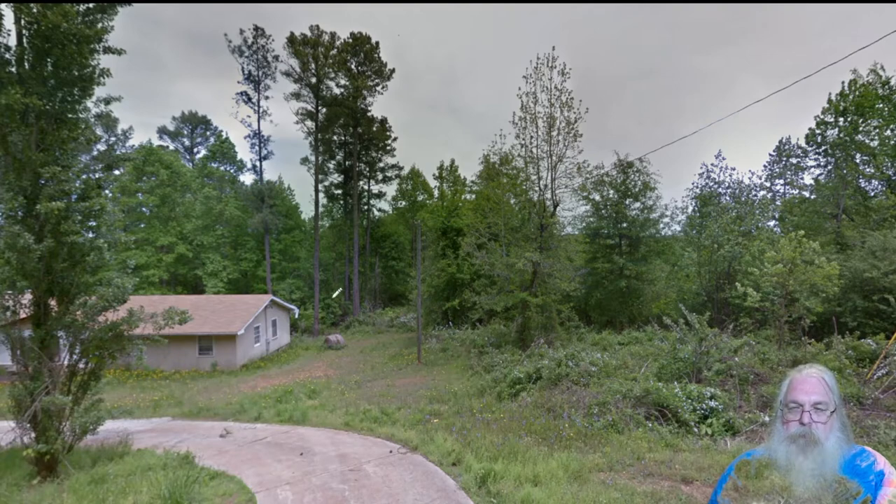It looks like I probably should not have picked a shirt with green in it. I got way too much green in it, so the background was showing up on me. But well, live and learn.